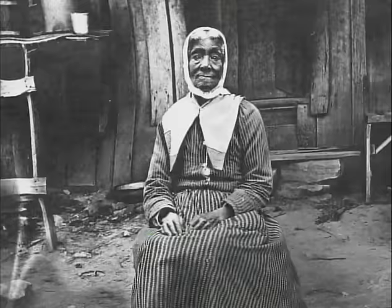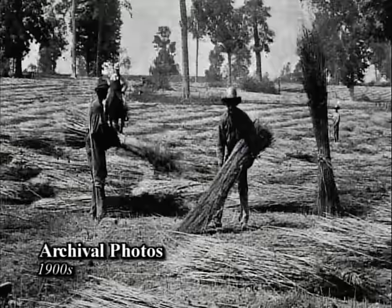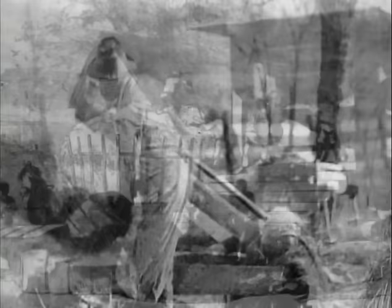During the antebellum period, a quarter of a million enslaved African Americans worked throughout Kentucky. Many worked on farms and plantations. One of the state's largest commercial crops was hemp — a long, tough fiber used in rope, clothing, and bagging for bales of cotton in the deep south. The cultivation of hemp was hard, dirty work, and in Kentucky, slaves did almost all of this back-breaking labor.